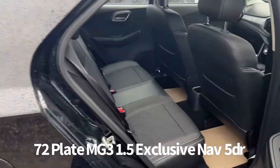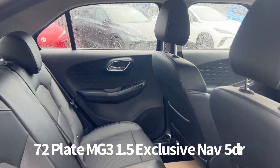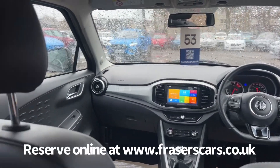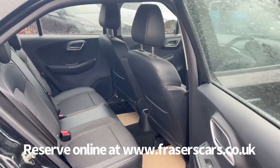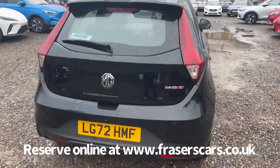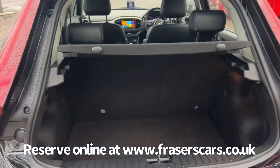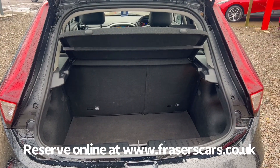To the back there's three three-point seat belts and the outer rear seats have ISOFIX child seat preparation. Into the boot, it's a 60-40 split fold on the rear seats and the rear parcel shelf is also present.